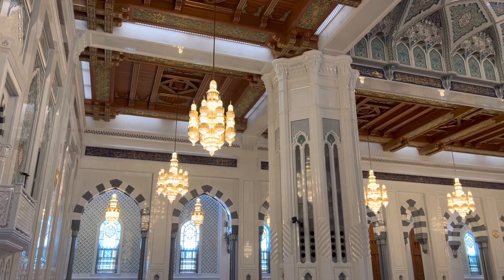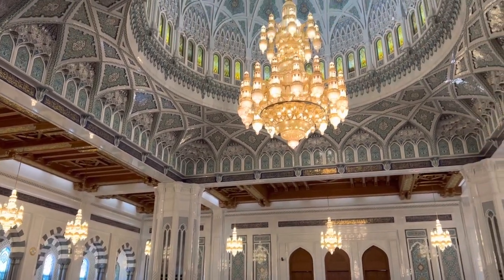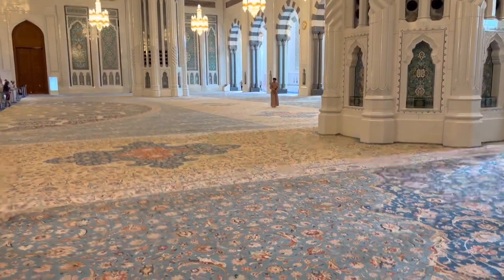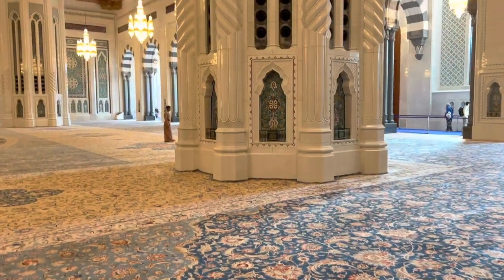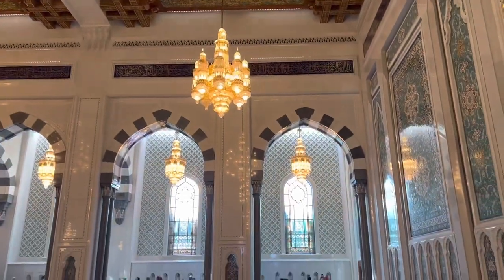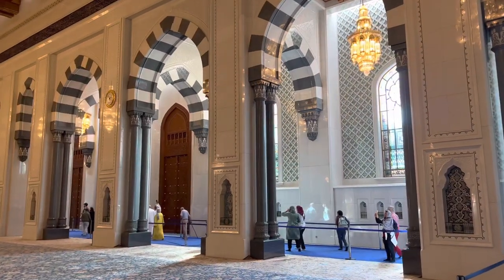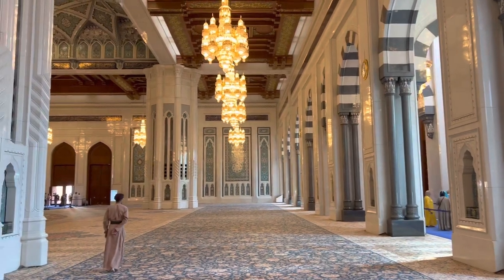Look at all the details — the lamps, the chandelier, it's fantastic. The ceiling is just amazing. And then the Iranian carpet. Look at the windows, it's so beautiful now the sun is shining in — it's spectacular. I know I use the word 'spectacular' a lot, but this is indeed spectacular.